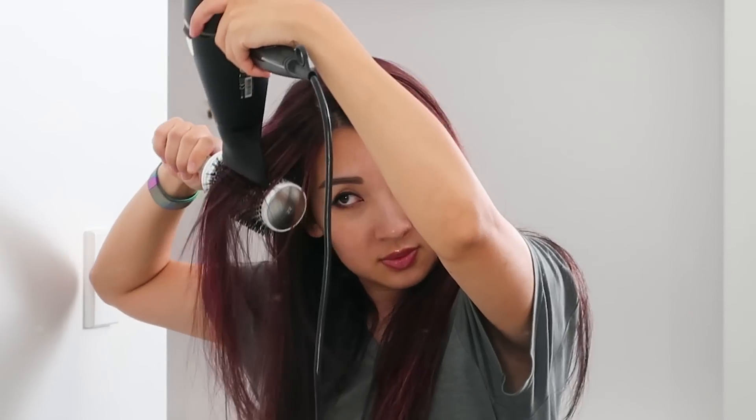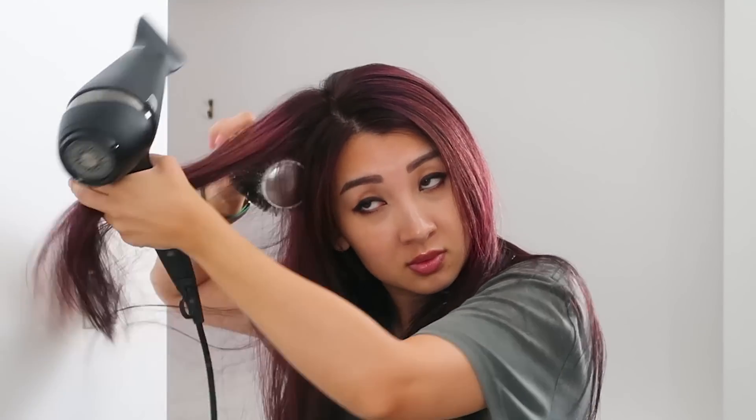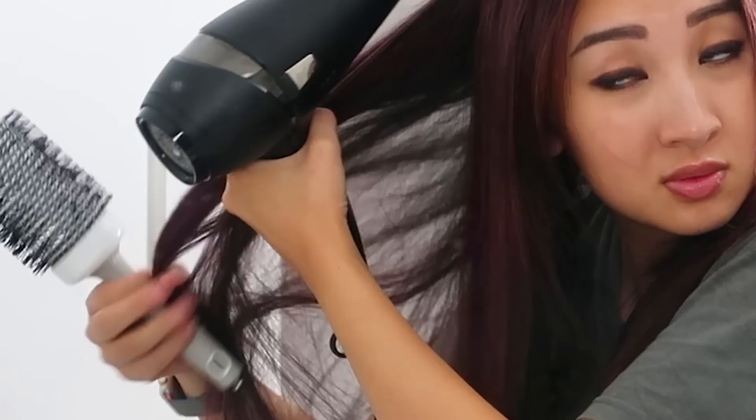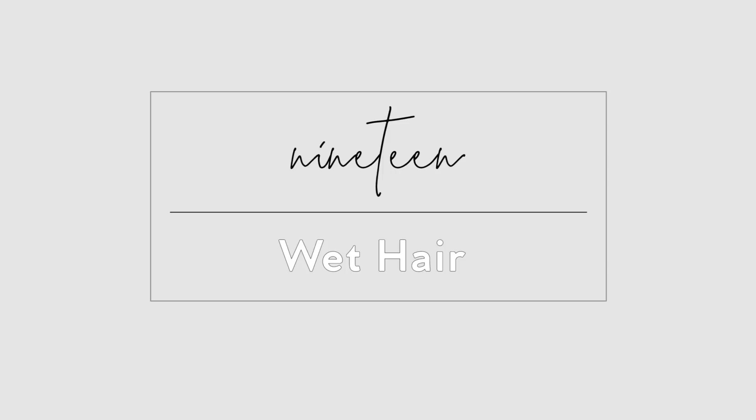Avoid the hair dryer. The heat does cause some damage to your hair. In Chinese traditional medicine, there's also a belief in yin and yang — keeping heat within your body is important, especially for women. So if you don't want to fully avoid drying, at least make sure your scalp is dry.